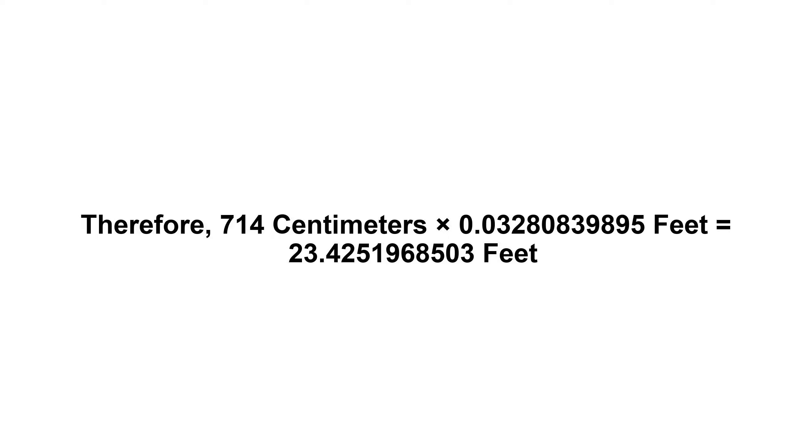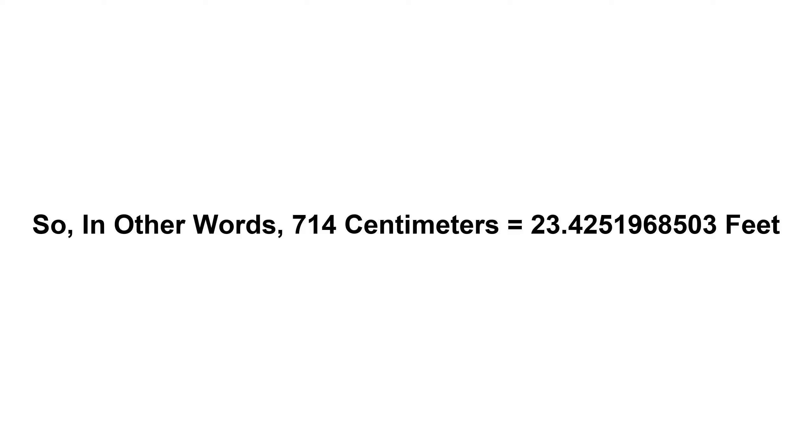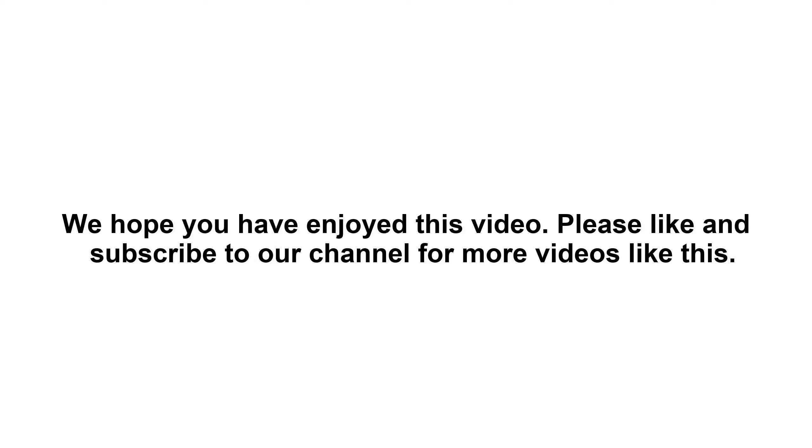23.4251968503 feet. So in other words, 714 centimeters equals 23.4251968503 feet. We hope you have enjoyed this video. Please like and subscribe to our channel for more videos like this.